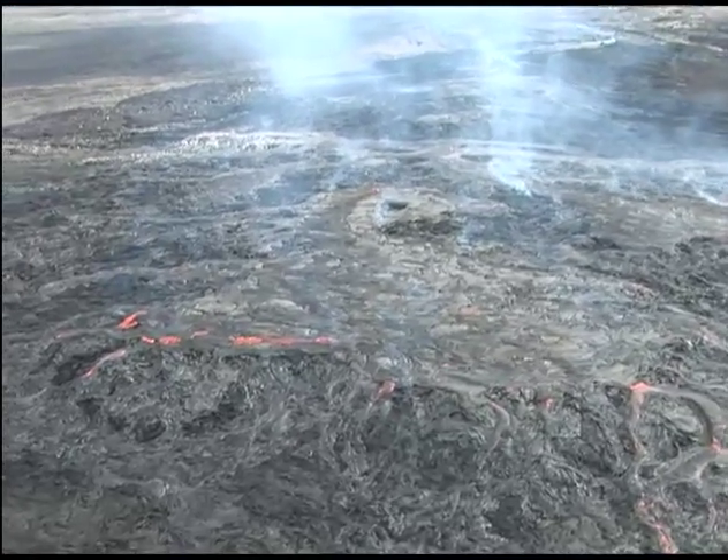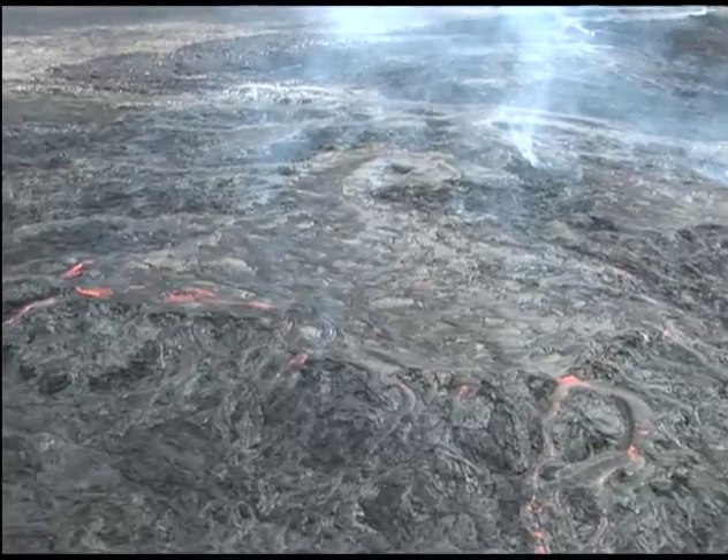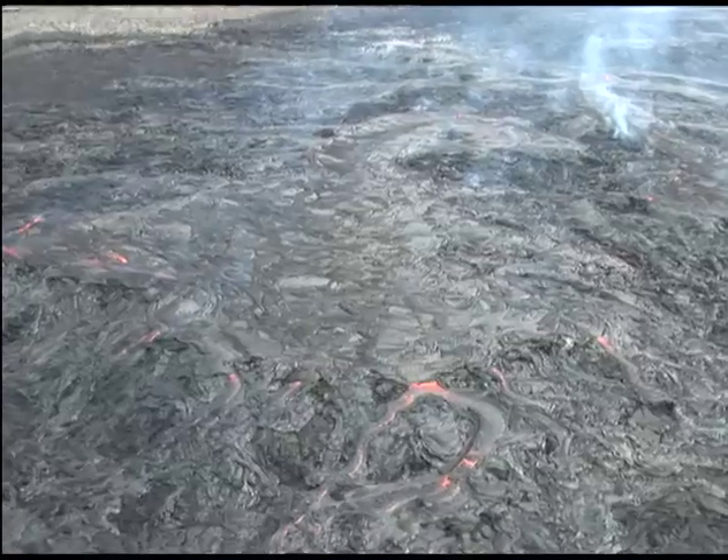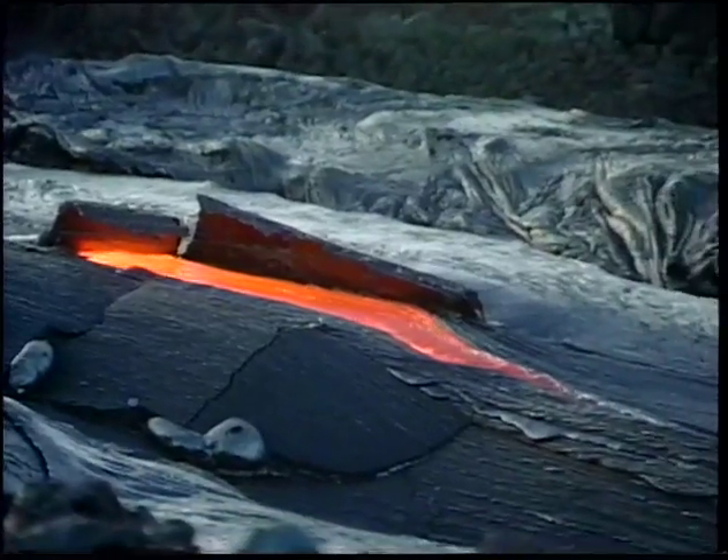Less lava is erupted per day, so the flows are smaller, though they end up covering more land in the long term. These flows are dominantly pāhoehoe lava that forms lava tubes.